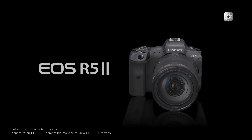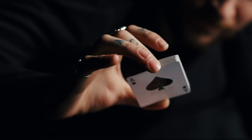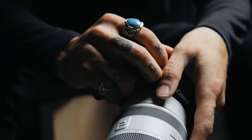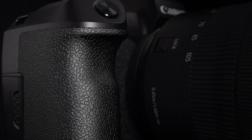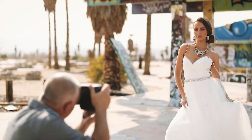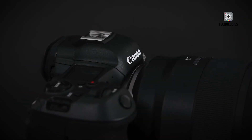The Canon R5 Mark II has become a hot topic in the photography world, generating significant buzz as its release approaches. This eagerly anticipated camera promises to be a game-changer in the market, building upon the success of its predecessor with cutting-edge technology and innovative features. It's important to note that while much of this information is based on leaks and rumors, it provides an exciting glimpse into what we might expect from Canon's latest offering.